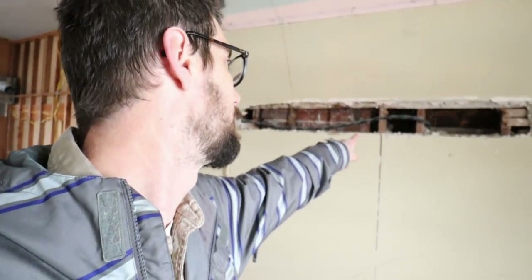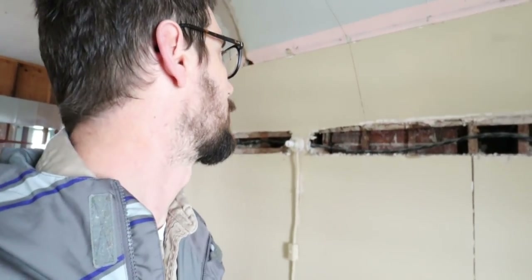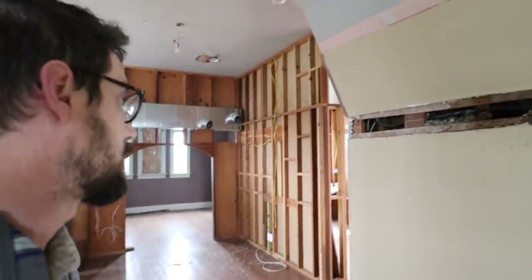You can see someone put a service wire up here. But why would you go on the outside of the brick? Like they're going to have to tear out that wall. That goes up to the attic — it's probably where the bats are coming in. I'm sure there's a ton of them just right upstairs here.